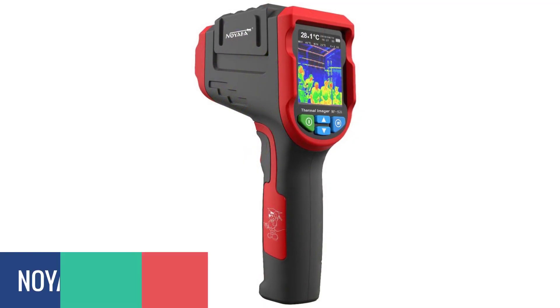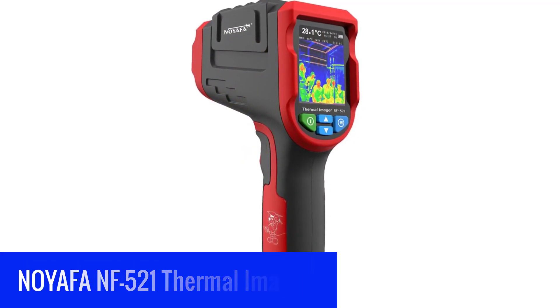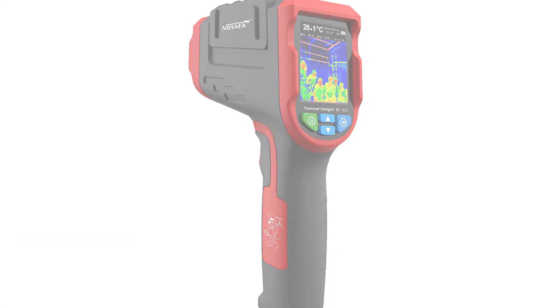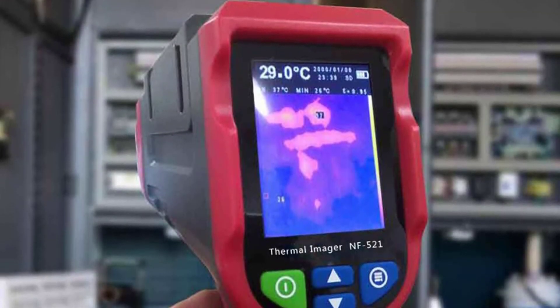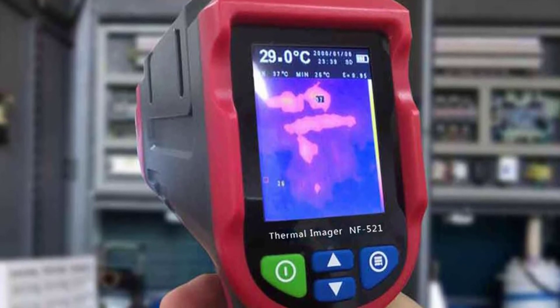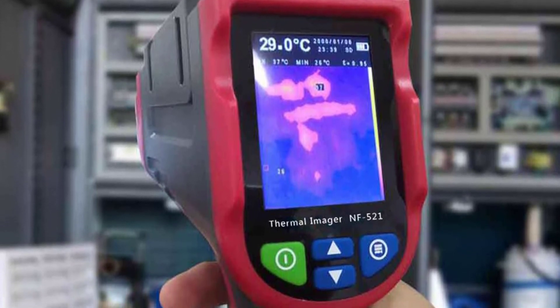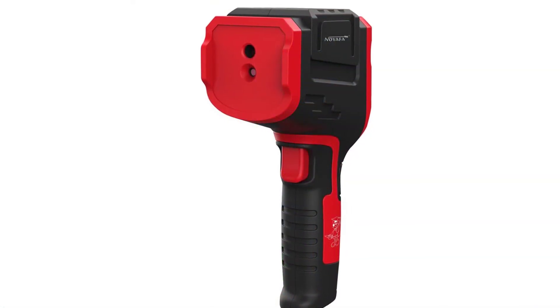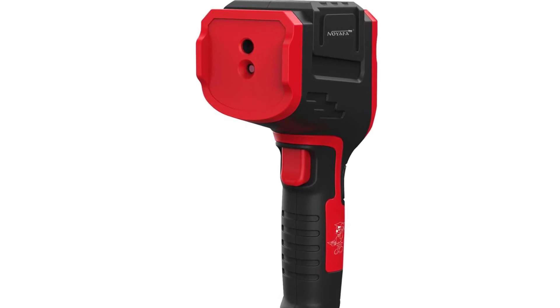Number 1: NOIAPA NF521 Thermal Imager. The NOIAPA NF521 Infrared Thermal Imager is a new generation of thermal sensing device that can detect surface temperature and thermal imaging. It can detect the surface temperature of iron plates, insulation, and air temperature in buildings. It can be widely used in building thermal insulation, detection of surface temperatures of heating tubes, and air temperature measurement of air conditioners.